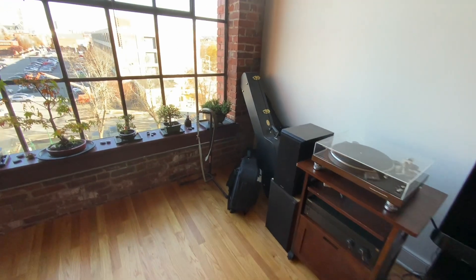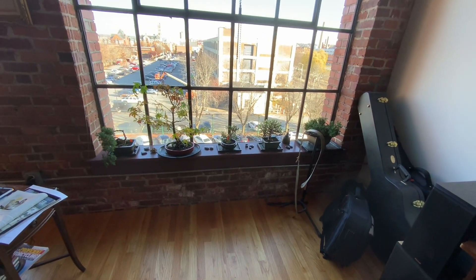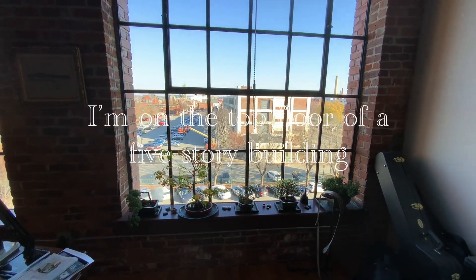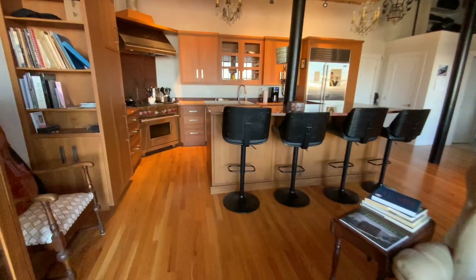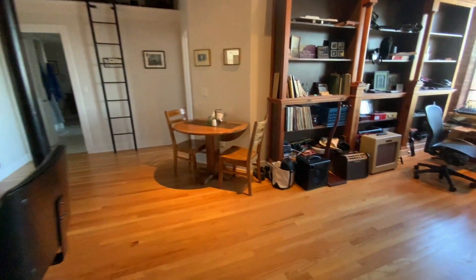You can tell a musician lives here, I guess, by all the guitars and guitar cases. My bonsais and the view out the window, which is where I take a lot of photos from. Some incredible bookcases. I donated all of my books to charity so I have very few left, but I have a lot of stuff.